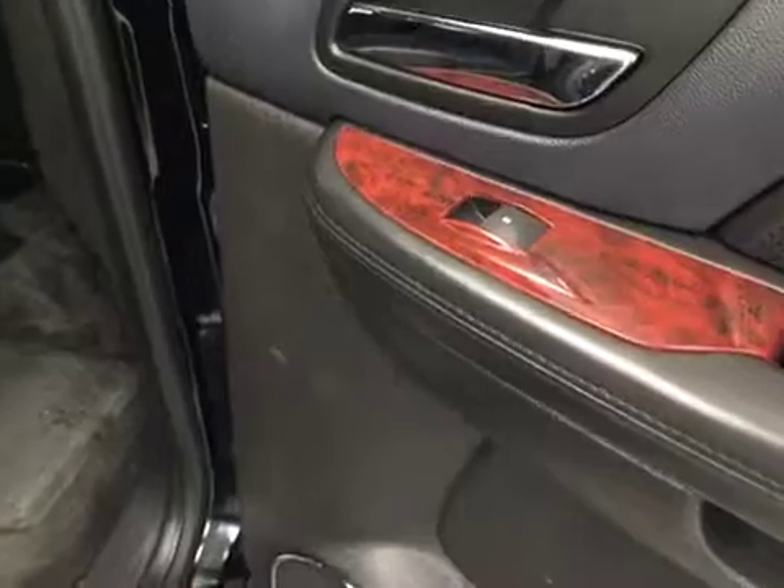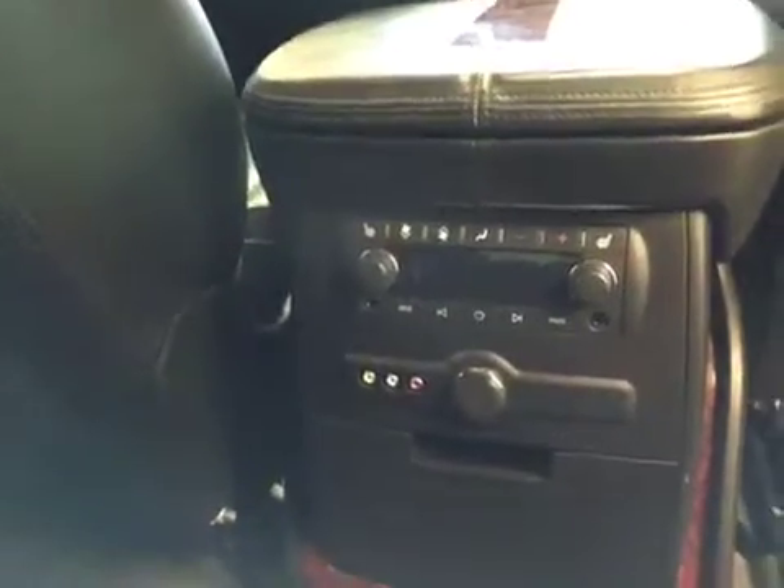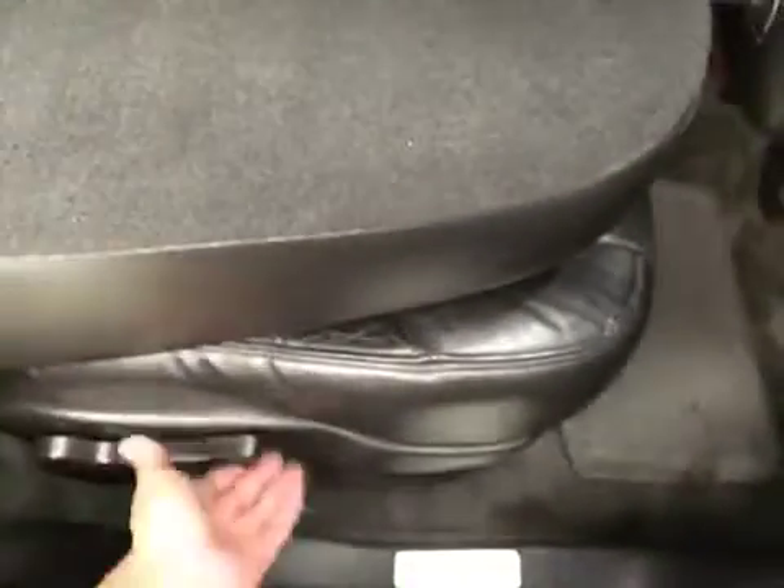For rear interior options we have power windows, second row bucket seats, second row heated seats, rear heat and cool control, rear audio controls, rear DVD player, and second row seats that fold up for easy access to the third row.